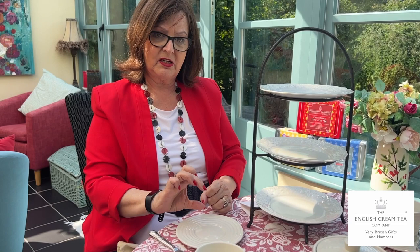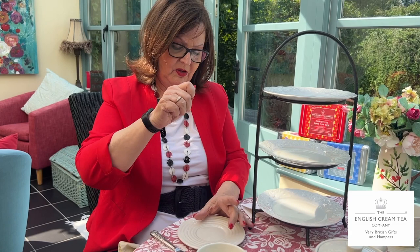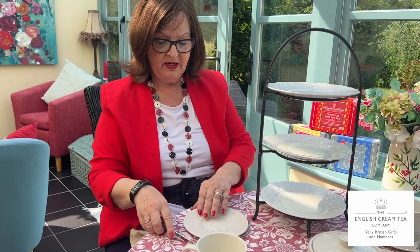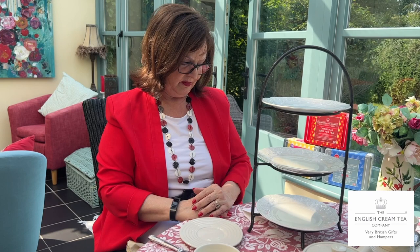Rule number eight: you take the cream and the jam and put them on the side of your plate — they do not go directly onto your scone. If you add them straight on, bits of your food will end up going back into the common dishes. So it goes onto the side of your plate, and from there you load up your pieces of scone with the knife.